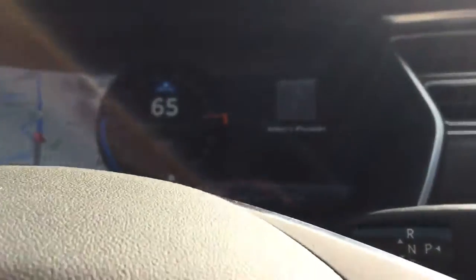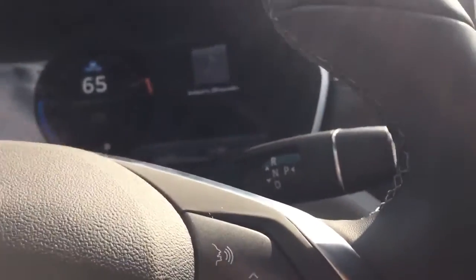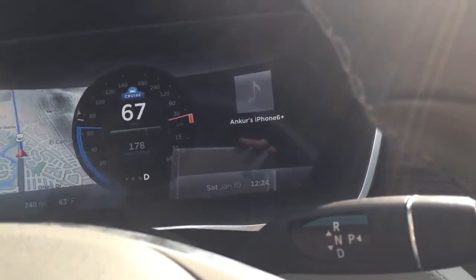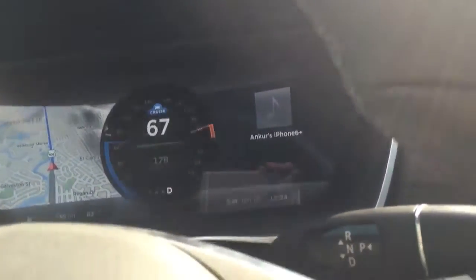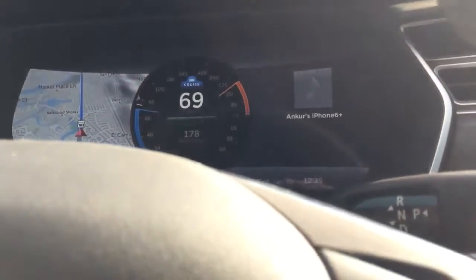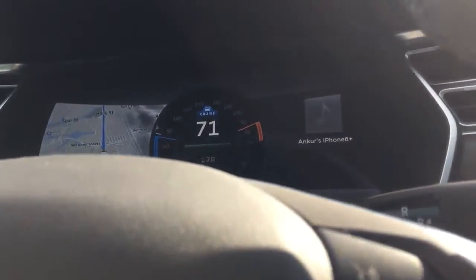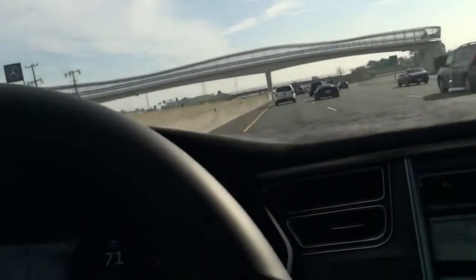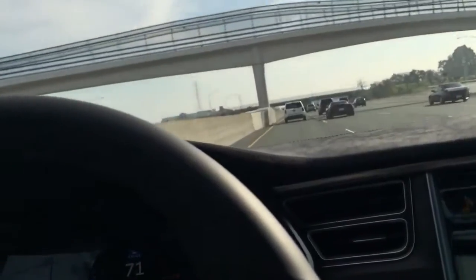I'm going to take some video of Tesla's new traffic-aware cruise control feature. As you can see on the dash, it's traveling about 66 miles per hour. You see that little blue thing above the speedometer — that car icon indicates it's tracking a car in front of us, which is the white minivan. I have the cruise control set to about 75-80 miles per hour.